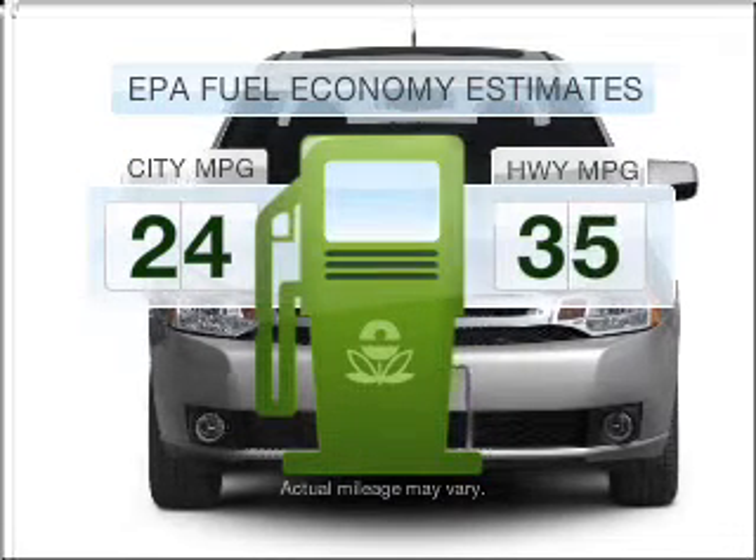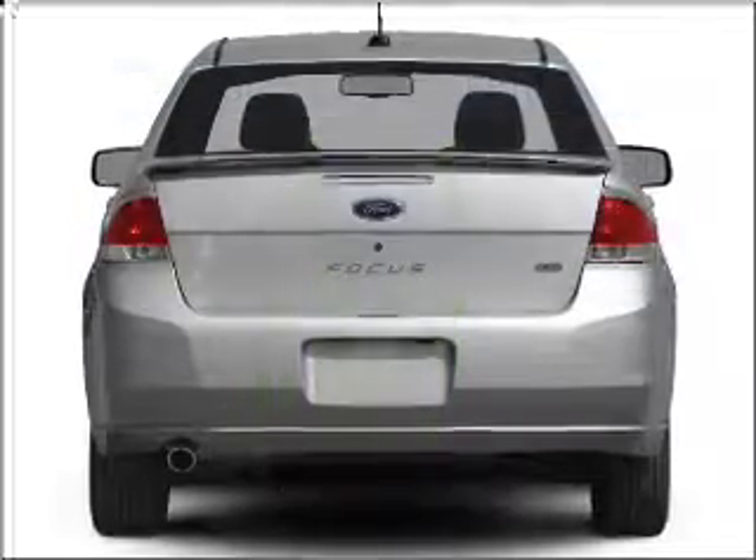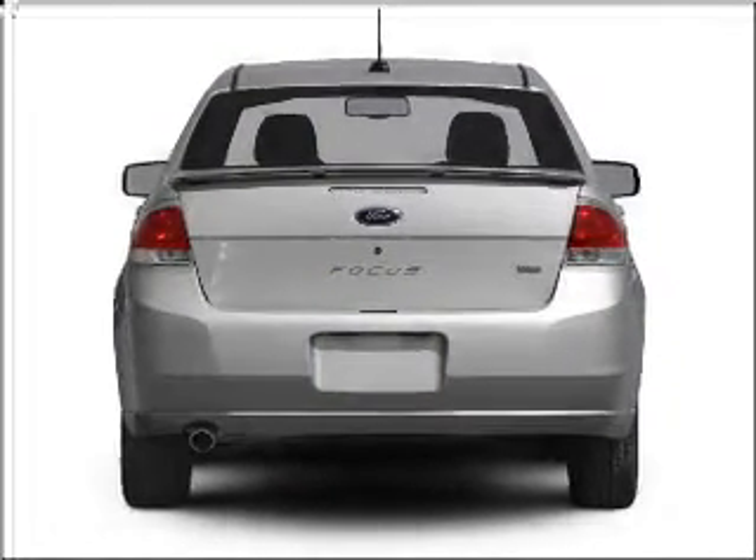Better gas mileage means better long-term driving, and this ride delivers with a great low-fuel consumption rate. With an efficient four-cylinder engine connected to a smooth shifting transmission,